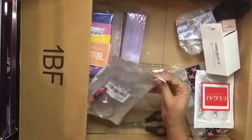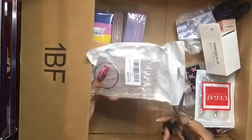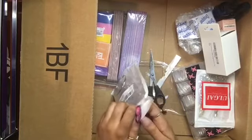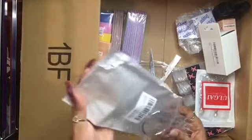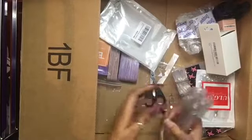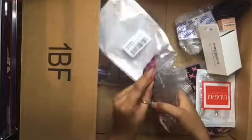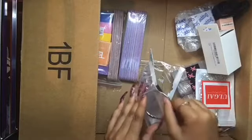The next thing I got is these nail swatches. I don't know how many count this is — I want to say 50. Wait, they don't come on the ring thingy, you have to put them on yourself. Yeah, I'm not doing that right now — I think this is 50. I'm gonna put these back because I am not assembling these right now. I thought they already came on the ring thingy.